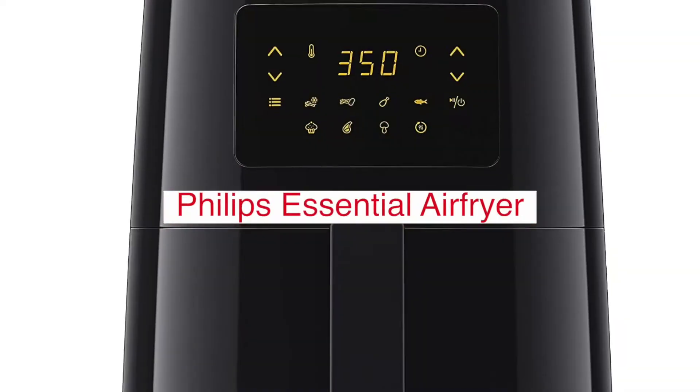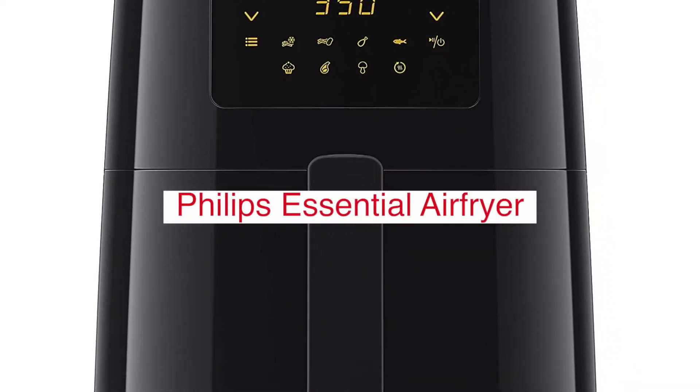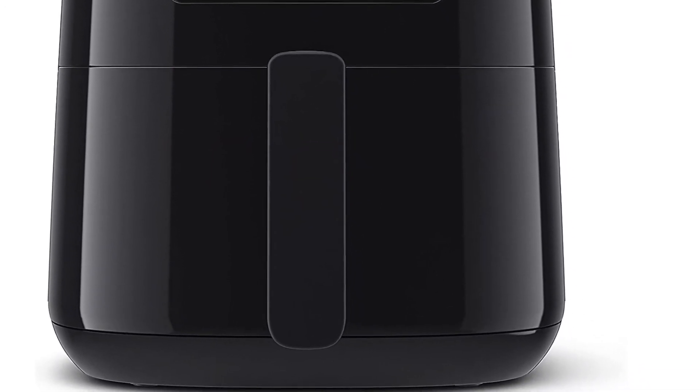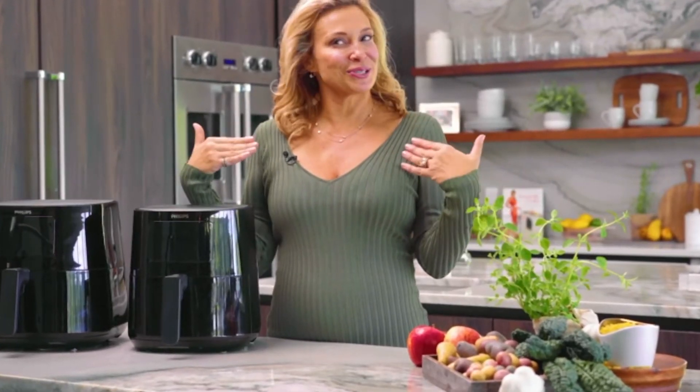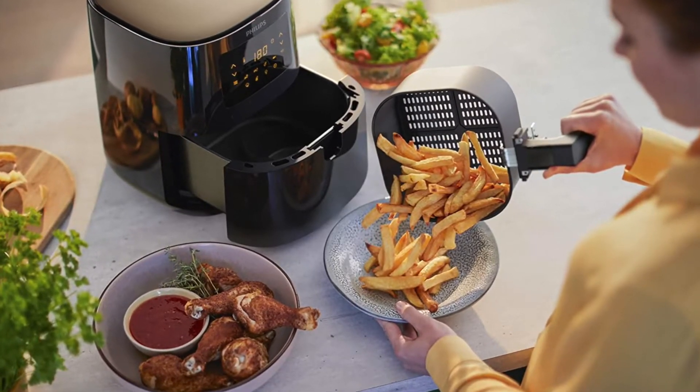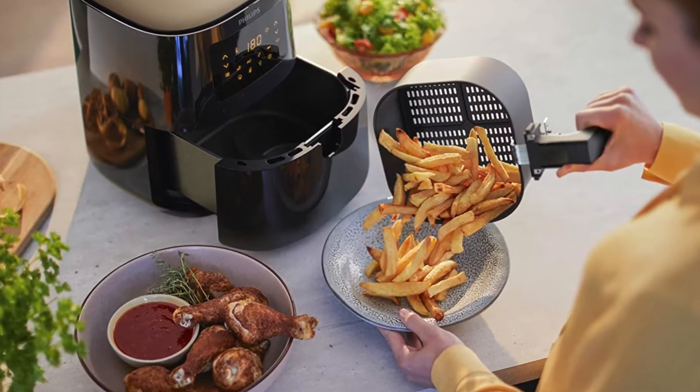The Philips Essential Air Fryer is a versatile appliance that can help you create healthy meals for your family. It uses little to no oil, so you can cook with confidence knowing that you're not adding unnecessary fat and calories to your food. The air fryer can be used to fry, bake, grill, and roast, so you can make all kinds of delicious recipes. Plus, it's easy to clean and comes with a variety of accessories.